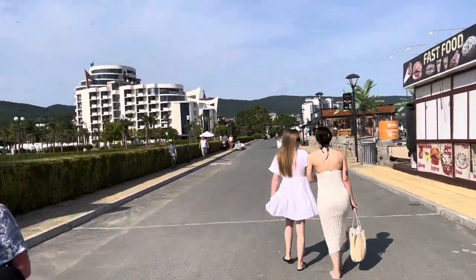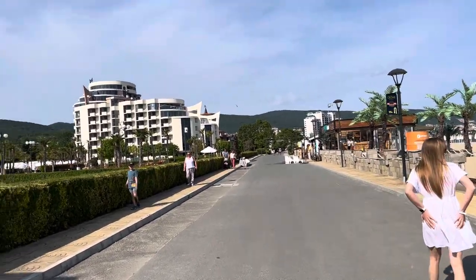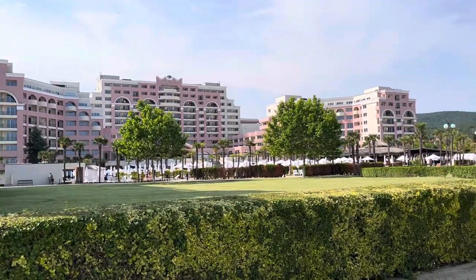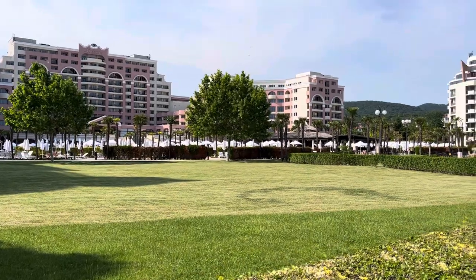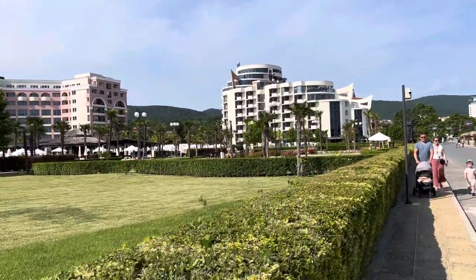There's the Majestic Hotel on the left side — the gardens look absolutely fantastic. It would be a lovely place to stay. Look at that — it looks absolutely fantastic. The palm trees look fantastic as well.